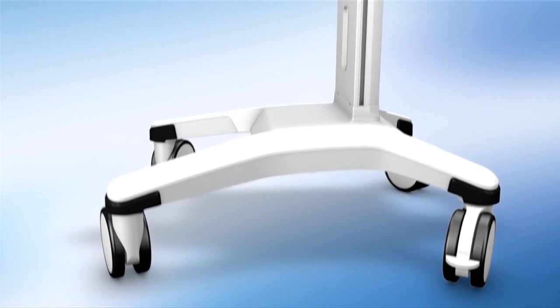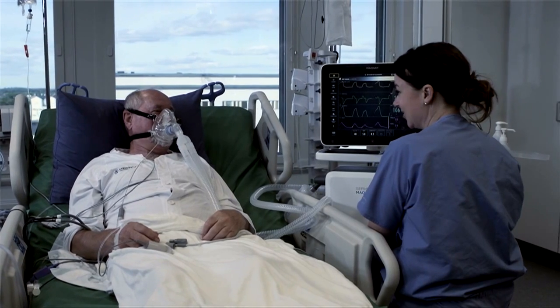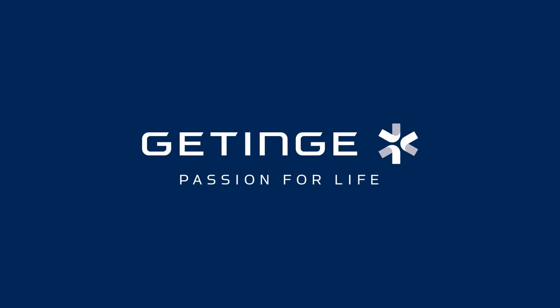The Servo ventilator family has a history of being groundbreaking, and Servo U is no different. It's definitely the best ventilator we have ever built. Physicians, respiratory therapists, nurses, and biomeds from all over the world helped us get there. If you haven't tried Servo U yet, please do. We believe it will forever change the way you look at life-supporting devices.